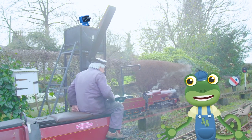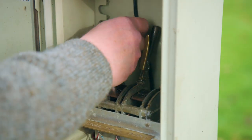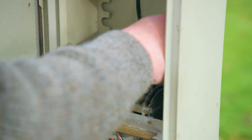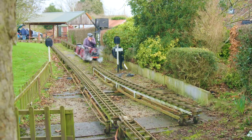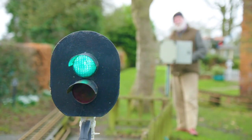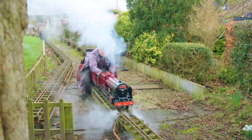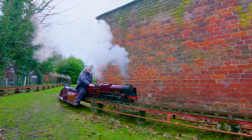To let David's train onto the main track, Brian here needs to change the points! He checks no other trains are coming, pulls these levers and the track magically moves all by itself! Green means go — now David can whizz around the track!